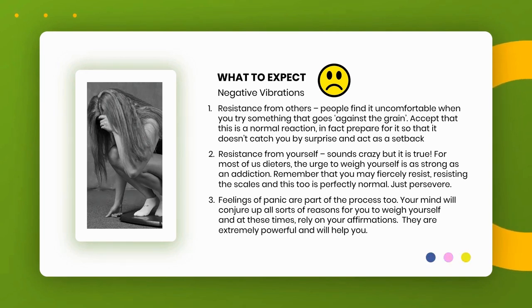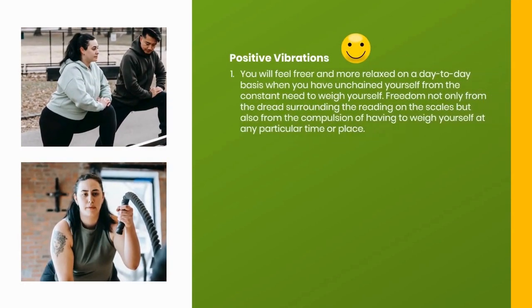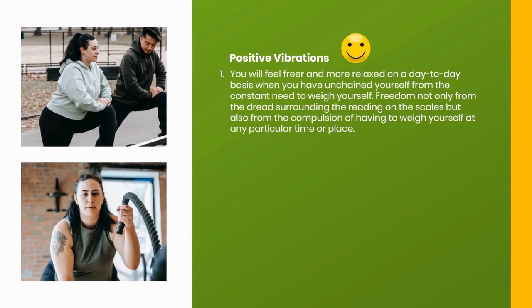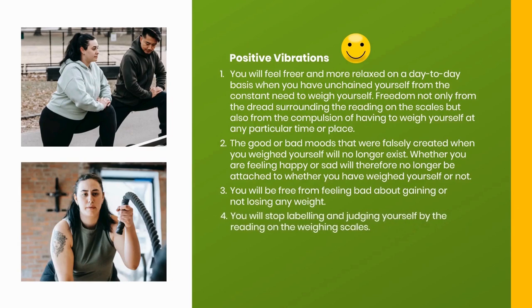Affirmations are extremely powerful and will help you. Positive Vibrations: 1. You will feel freer and more relaxed when you have unchained yourself from the constant need to weigh yourself — free from the dread of the reading on the scales and the compulsion of having to weigh yourself at any particular time or place. 2. The good or bad moods falsely created by weighing yourself will no longer exist. 3. Whether you feel happy or sad will no longer be attached to whether you have weighed yourself. 4. You will be free from feeling bad about gaining or not losing weight and will stop judging yourself by the reading on the scales.